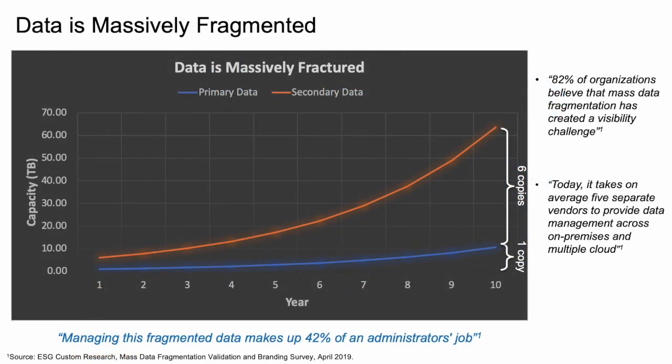As we move forward in driving this new API economy, we are making copies of data for multiple development purposes and also for multiple other business use cases. According to the latest ESG study, we are making as many as six copies of primary data, costing us a tremendous amount of money in storage and time management for all of these copies.